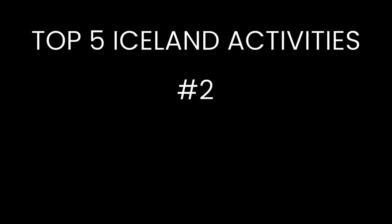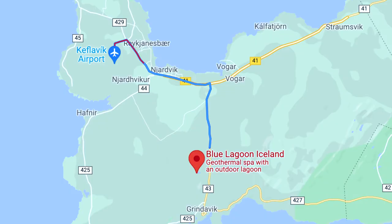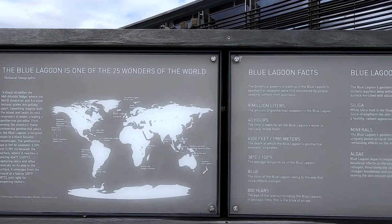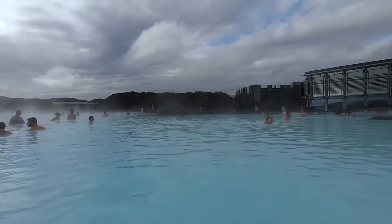Number two on our top five Iceland activities is soaking in the magical geothermal waters of the Blue Lagoon. The Blue Lagoon is located 20 minutes from the airport so it's a great activity to do right before you leave or right when you arrive. It was named one of the 25 wonders of the world by National Geographic and for good reason.